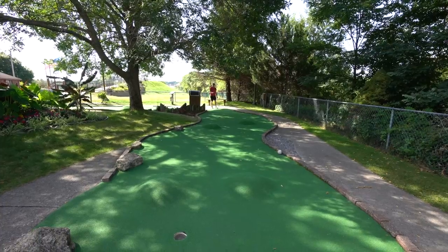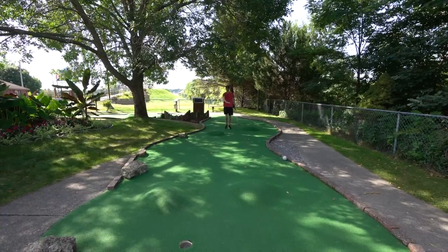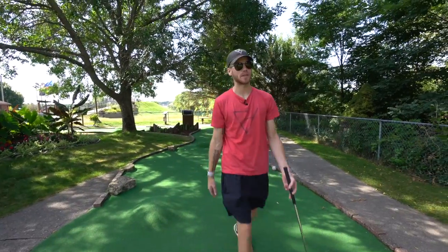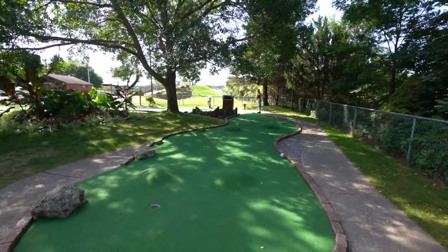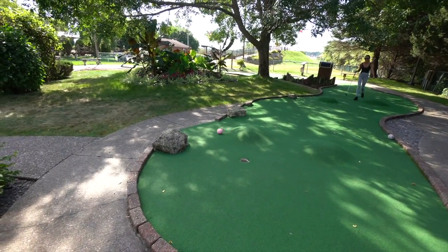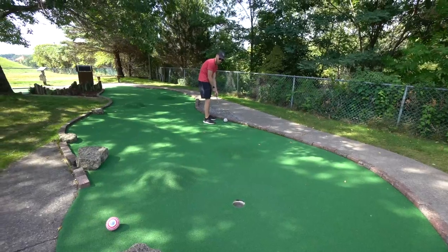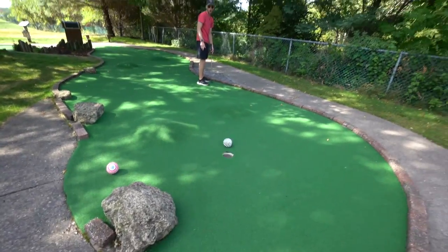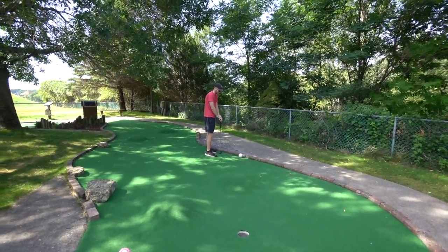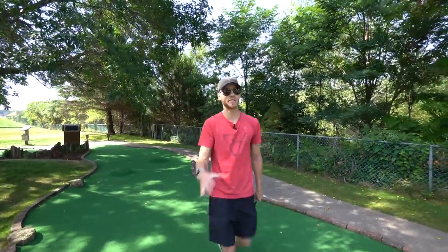I hit it and it left the ground a little bit, spun, and as soon as it hit the ground again it kind of spun in place and lost all of its momentum — like it did a burnout and then just lost all of its speed. I'm just gonna go straight forward and see where it ends up because there's no telling anyway. I hit like half the force I did on the first shot and it went twice as fast.